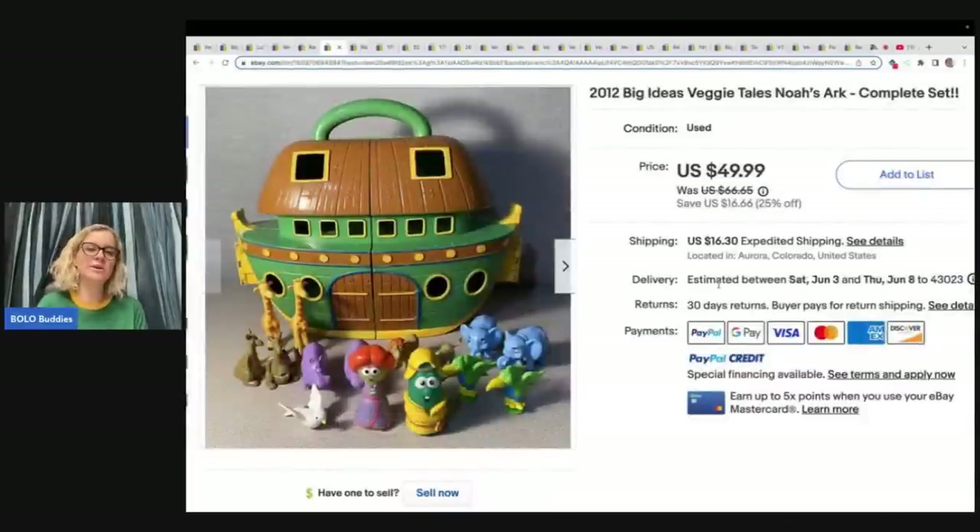Here is one I have sold before. A lot of times you can probably part this out and make more money. They sold this complete set for $49.99 plus shipping. You could potentially sell each little set of characters for $10 to $15 each depending on what's listed. This is a good time to check Mercari or Poshmark if it's flooded on eBay — you may get a little more on those platforms.